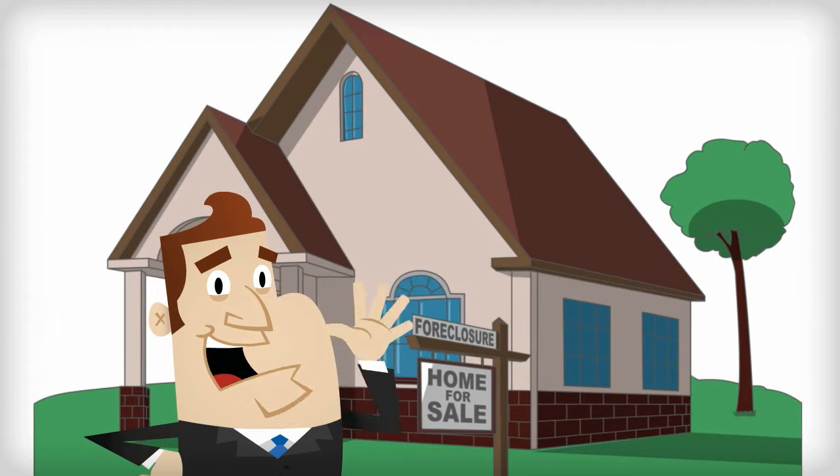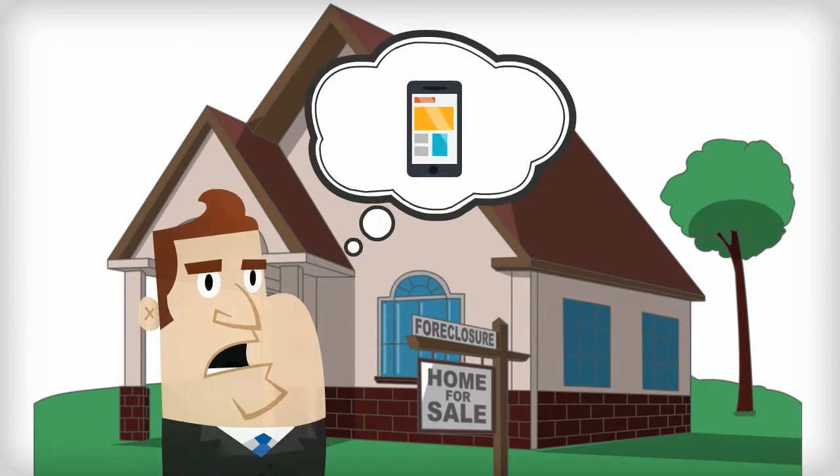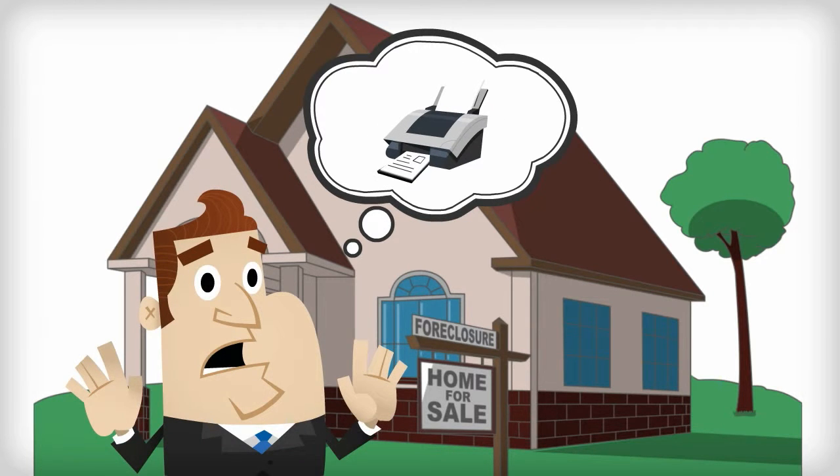Are you a real estate agent or broker looking for help in making that sale? Are your cell phone photos just not cutting it anymore? Are those grainy homemade print jobs not stacking up to the buyers you're trying to attract?